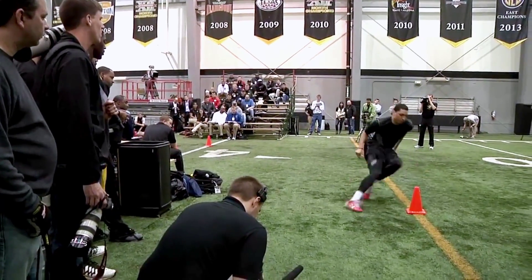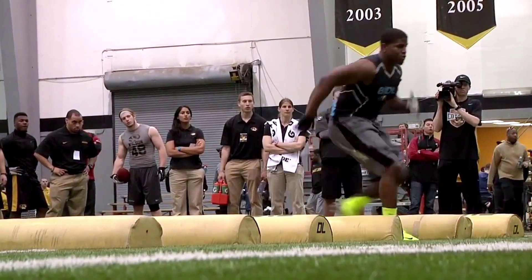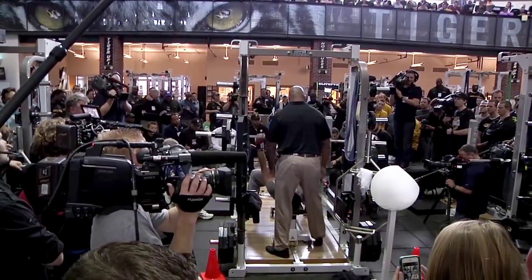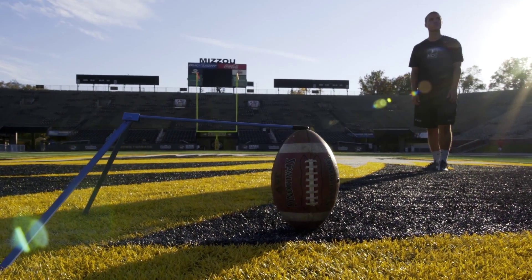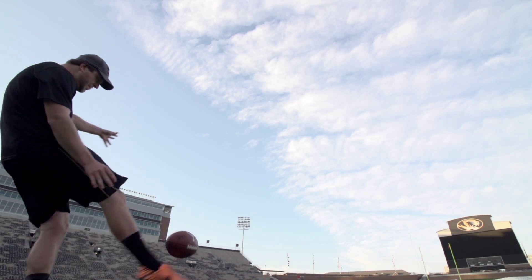Tests performed at typical combine events do not accurately identify a kicker's ability or potential. In fact, kickers and punters are commonly left out of these tests at college combines and NFL scouting combine events. The only way kickers and punters are evaluated are on their on-field production, such as field goal percentage and distance, and hang time on kickoffs and punts.